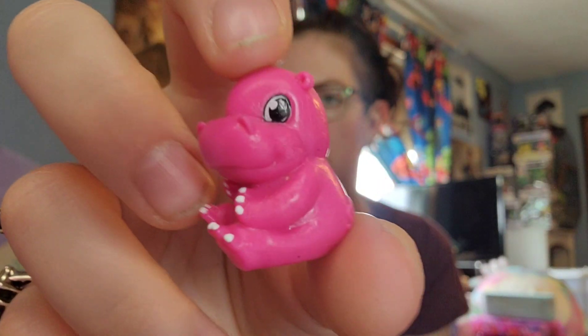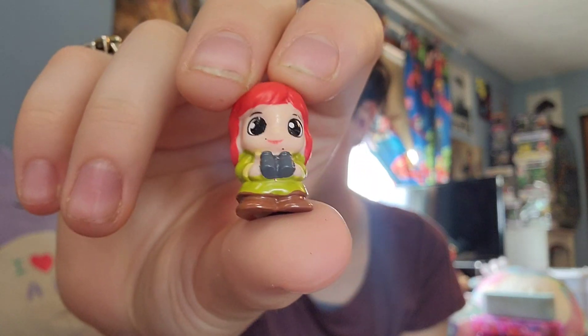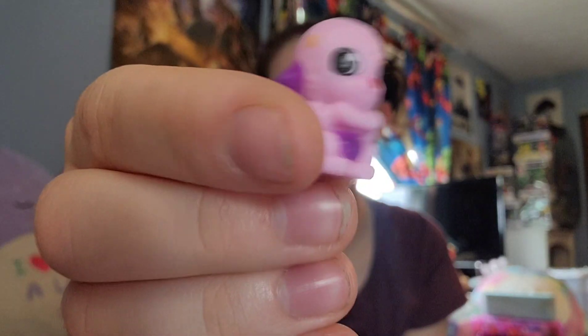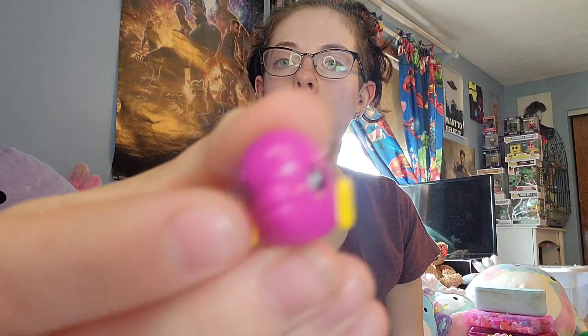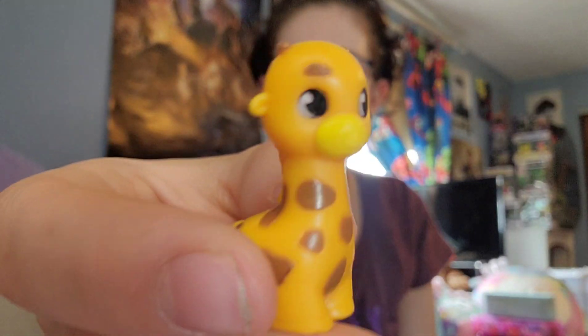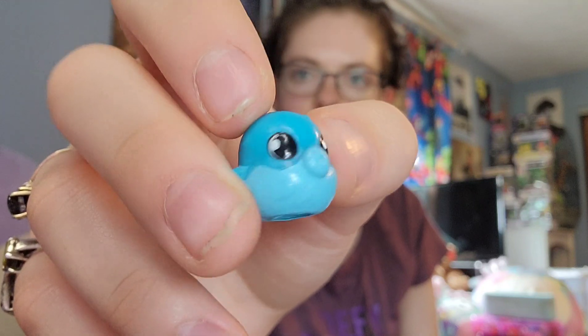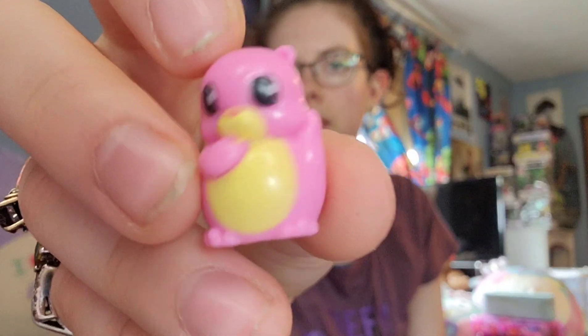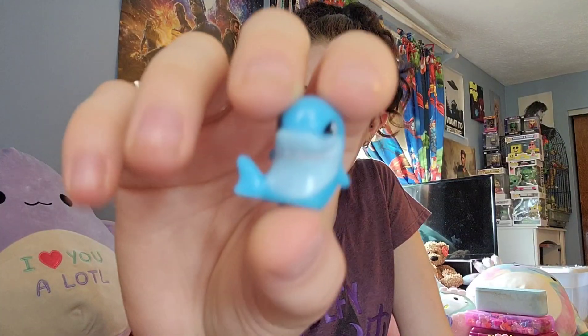We have this hippo, we have this elephant, we have this little seal, we have this little slug snail guy, we have this little safari girl, we have this little pink bunny, we have this little pink alligator with the little grumpy face, we have this little purple fish, we got this big old giraffe, we got this cute little girl, we got this little pepper fish, we got this little guy, and our very final one — we have this little shark.